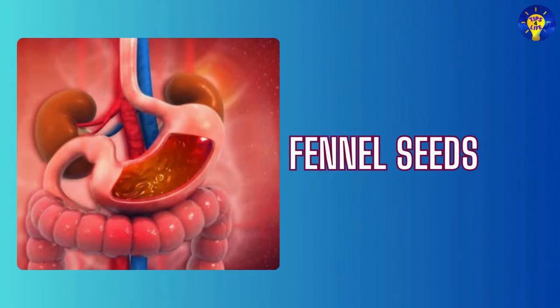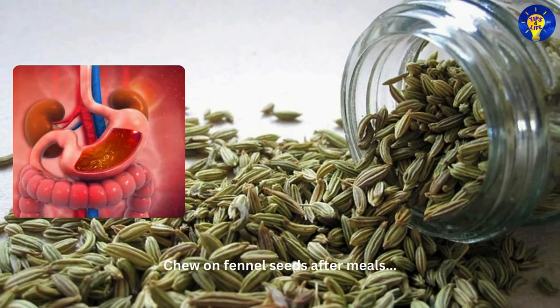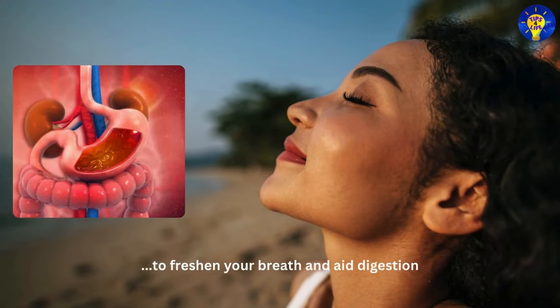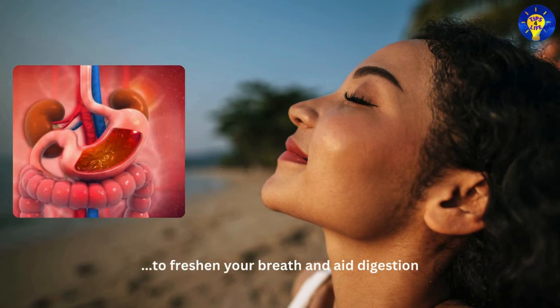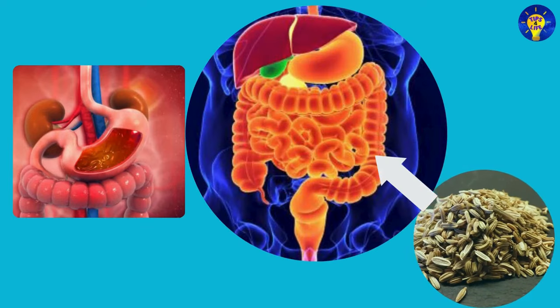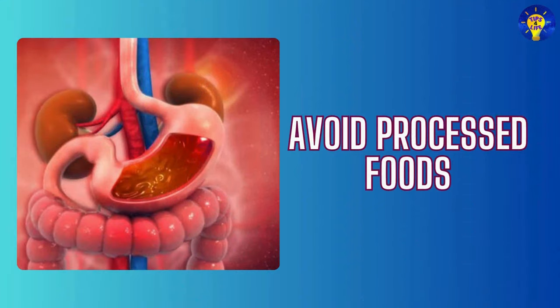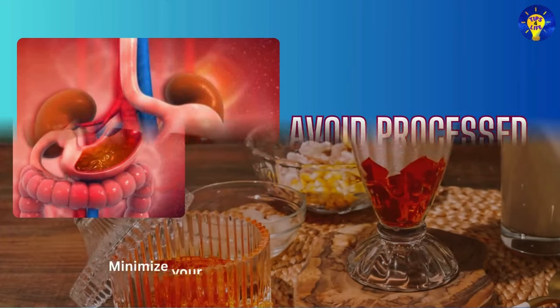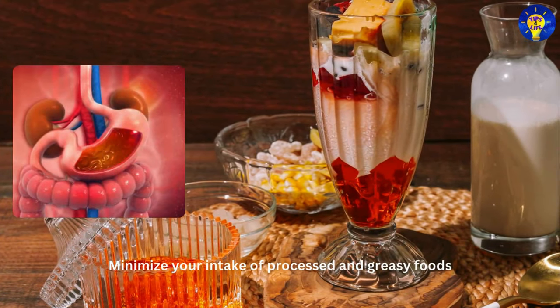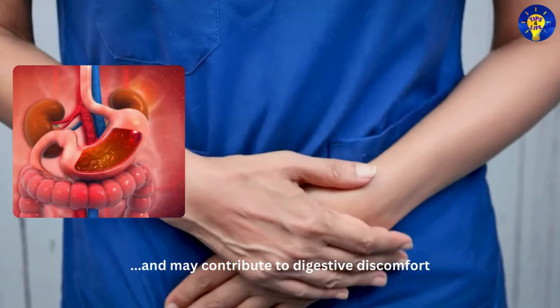Eighteen: Fennel seeds. Chew on fennel seeds after meals to freshen your breath and aid digestion. Research has established that fennel seeds contain compounds that relax the digestive tract. Nineteen: Avoid processed foods. Minimize your intake of processed and greasy foods, as these can be harder to digest and may contribute to digestive discomfort.